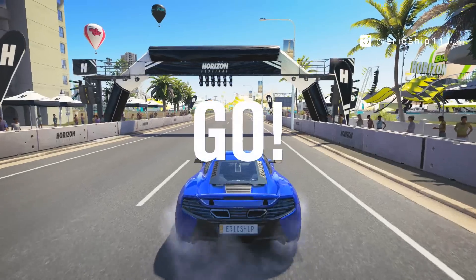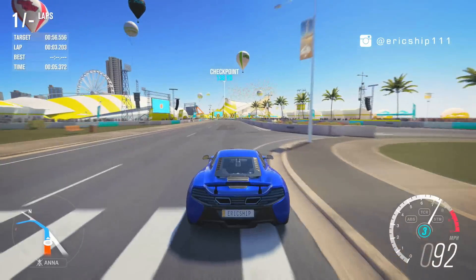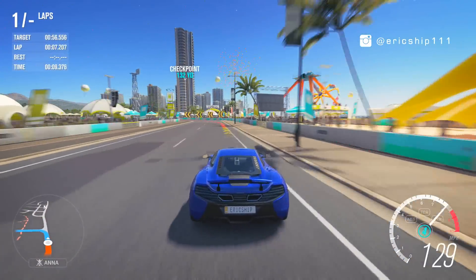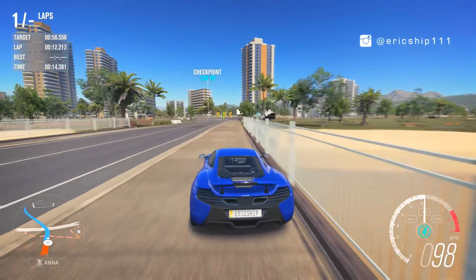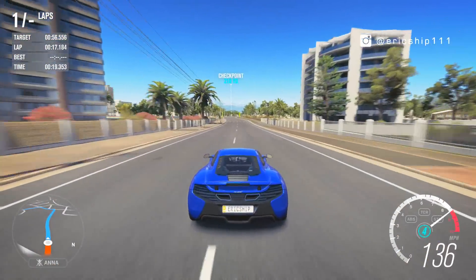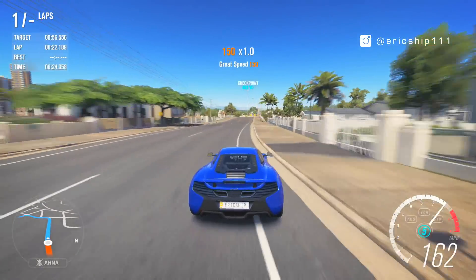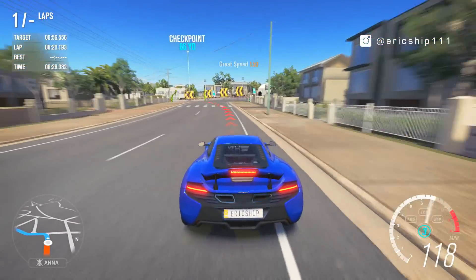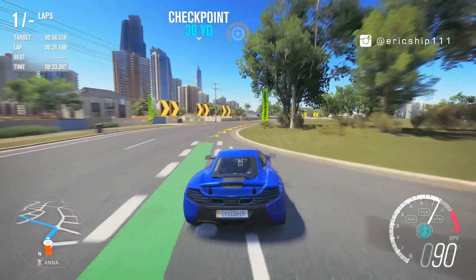Finally I'm in the McLaren 650S and right off the line there's going to be a bit of wheel spin since it has the same rear mid-engine layout as the 488 GTB. Immediately in terms of launch and speed, I can feel the McLaren is the slowest out of the bunch. When it comes to handling out of the second corner, this car handles very similar to the Ferrari, but on the straight the McLaren is struggling a little bit and feels slower than the Huracan and the 488 GTB.